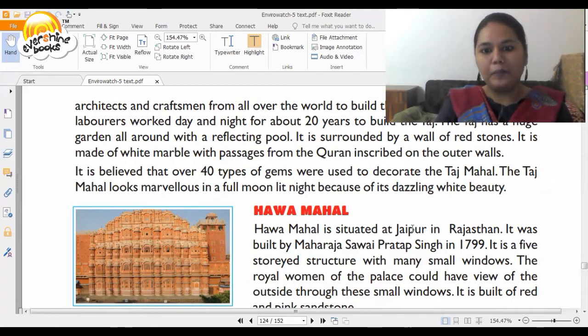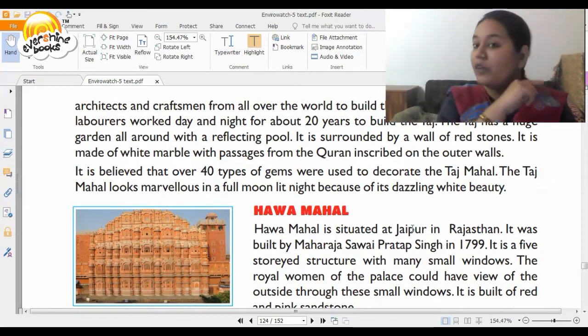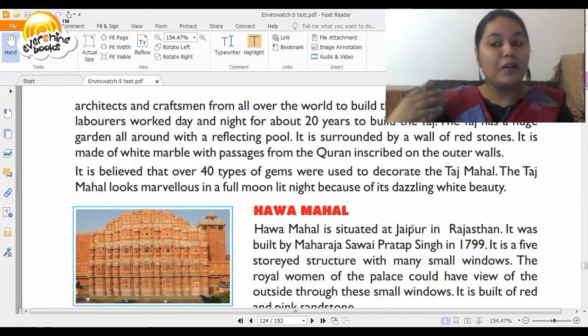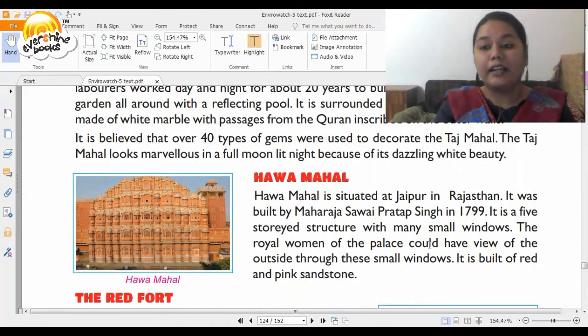Now you have the Hava Mahal, situated in Rajasthan. From Agra in Uttar Pradesh, we are now moving to Rajasthan, where we are going to the Hava Mahal to enjoy some sparkling air around us. It was a five-story structure with many small windows. The royal women of the place could have a view of the outside through these small windows. It is built of red and pink sandstone.